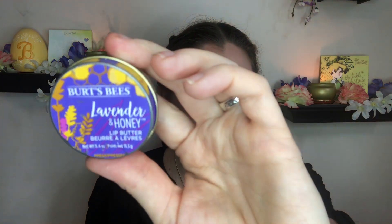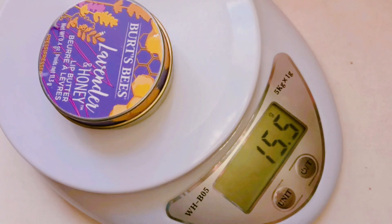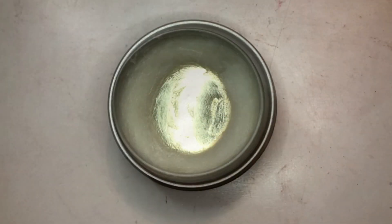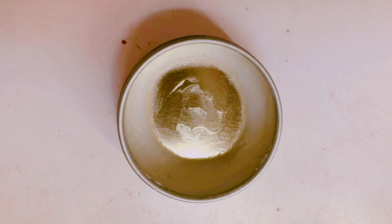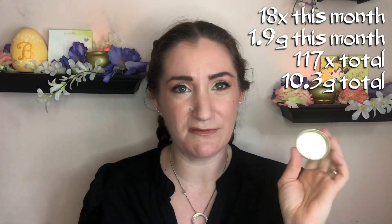However, with my second product, which has also been in here since the beginning of the project — though I think I did lose it for a while and had to roll it out and then roll it back in when I found it again — this one here, the Burt's Bees Lip Butter in the shade lavender and honey. I have been taking pictures and weights of this one. I was hoping I could maybe get really close to finishing this one, and look what I have done — I did finish this one. It is all scraped out, all cleaned out.